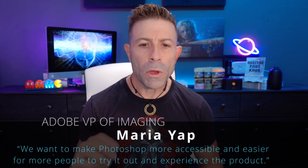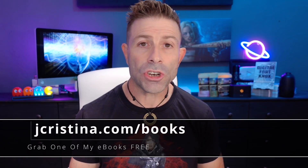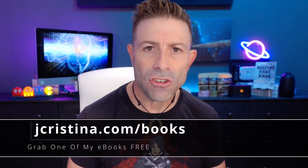According to Maria Yap, VP of Digital Imaging at Adobe, and I quote: 'We want to make Photoshop more accessible and easier for more people to try it out and experience the product.' I call BS on that comment 100%, because think about it — how many people do you know have never heard of Photoshop? I don't care if you're seven years old or 70, you've heard of Photoshop. The term 'Photoshop' or 'Photoshopping' is used ubiquitously with photo editing or photo manipulation. You still say 'he Photoshopped that image' regardless of what software was used.